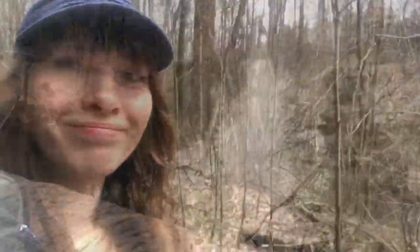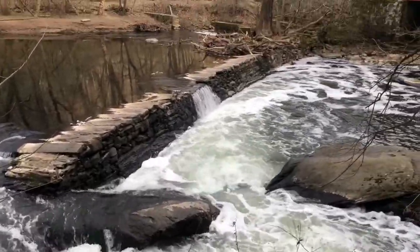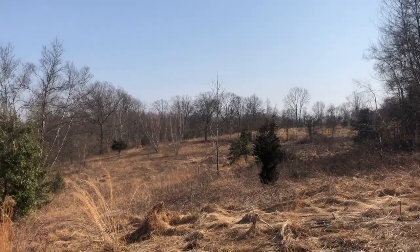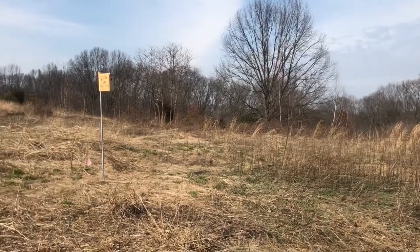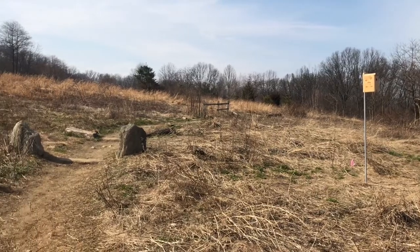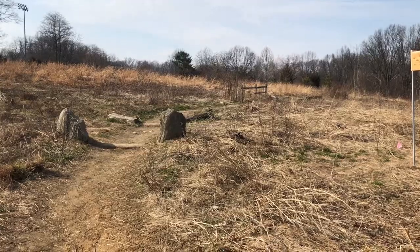I'll hopefully be showing you guys some shots of that. Here is what I think is Houston Meadow — really pretty and open, with some birdhouses scattered throughout it. Here's the trail that's going to take me back towards the other meadows, Bell's Mill Road, and the environmental center, so I'm going to head this way.